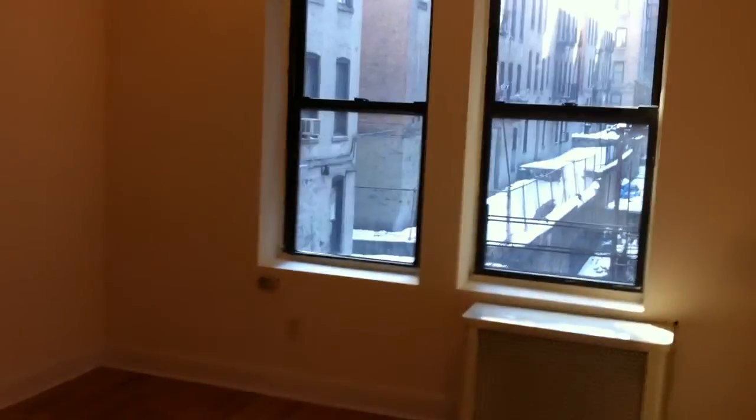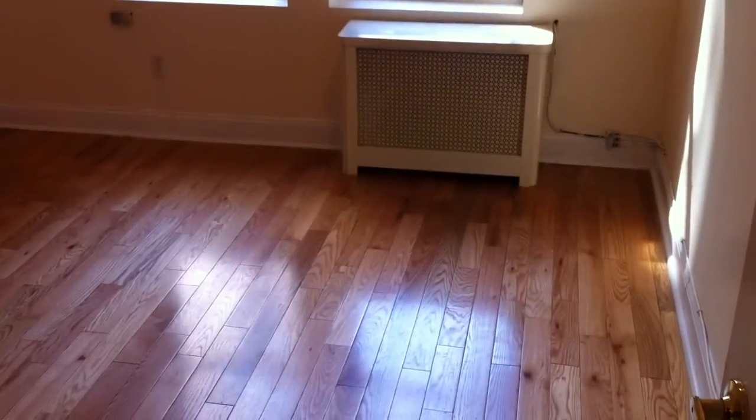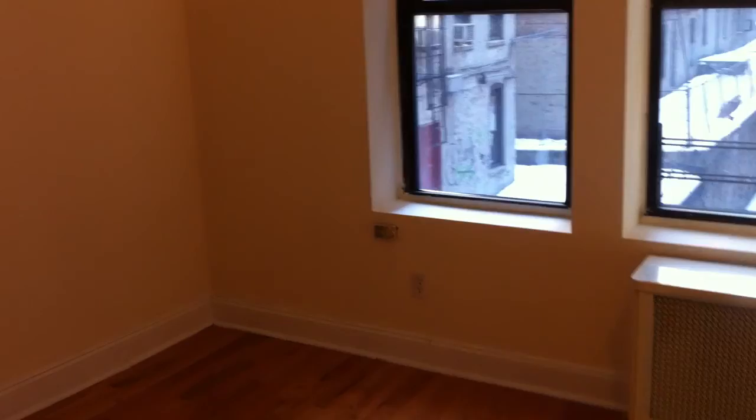To the left you have the first bedroom, which is a nice sized bedroom — fits a queen size bed comfortably, has plenty of outlets, nice touches on the door frame. In the room next door you have a little storage drawer.